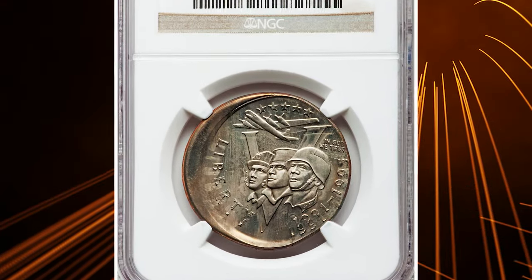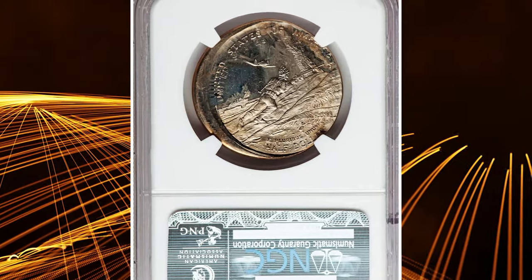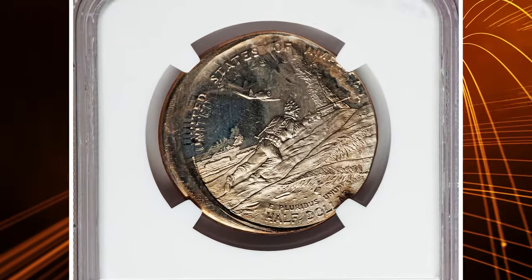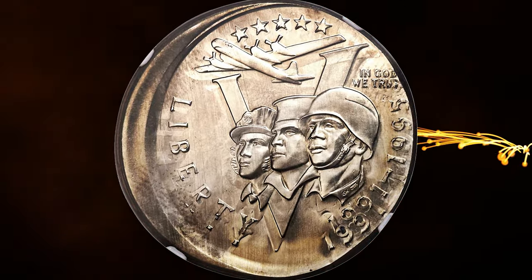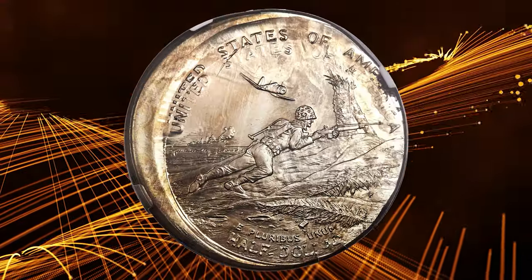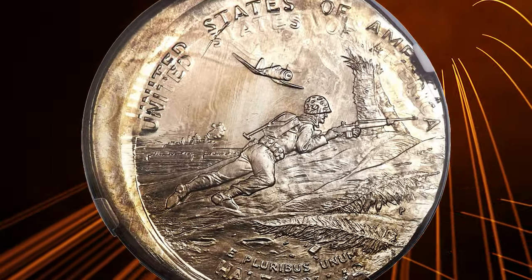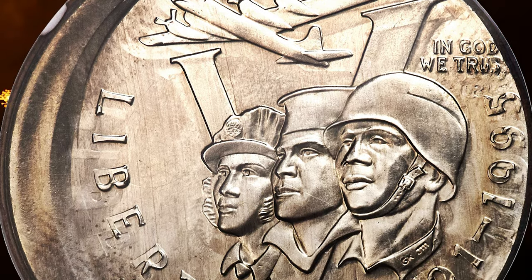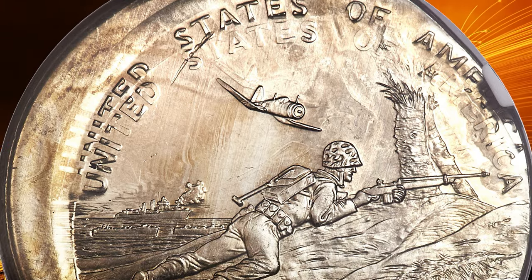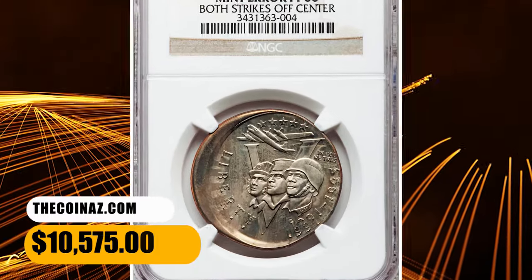Number 2: a 1991-1995 World War II half-dollar double struck, graded PR66 by NGC. This impressive Philadelphia Mint error exhibits two off-center strikes that are slightly offset so that both strikes are clearly visible. The widest part of the unstruck planchet is just over 3mm, suggesting the two strikes are about 10–15% off-center. Delicate champagne toning appears on the light-gray proof surfaces of this copper-nickel half-dollar. It ended up selling for $10,575.